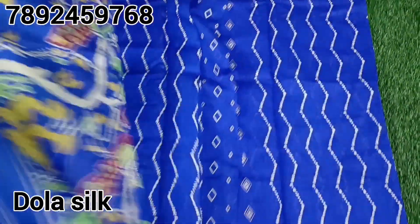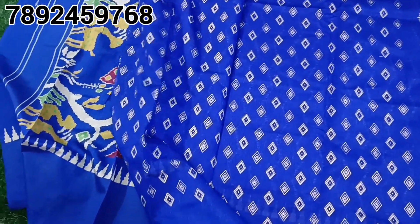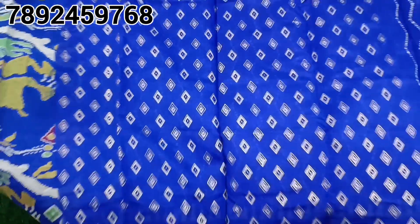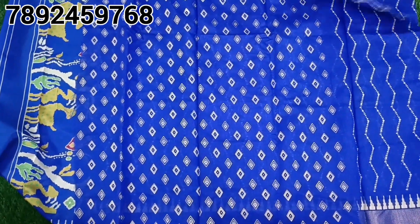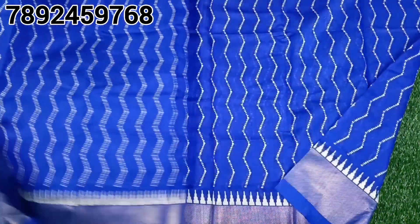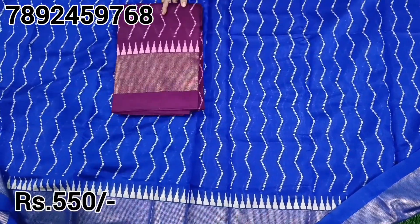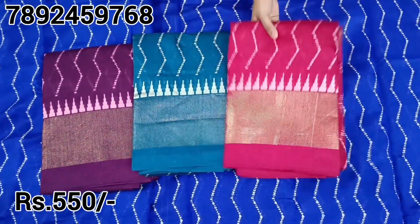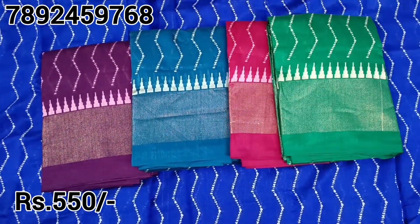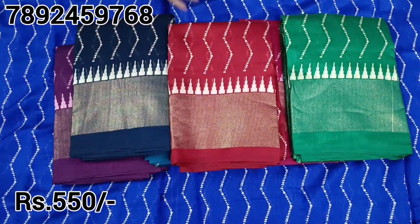Next, there is a most trending Dollar Silk sari — right now in the market it is very trending. You can see a lot at an affordable price with more budget-friendly options. You can see the number on the screen and send your WhatsApp message. Please check for online booking — free shipping also available, you can buy online.